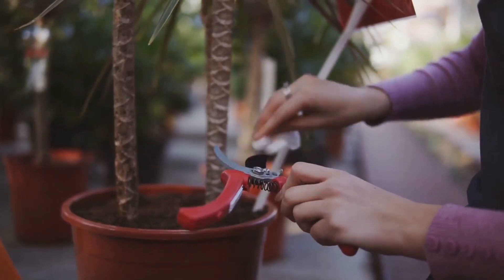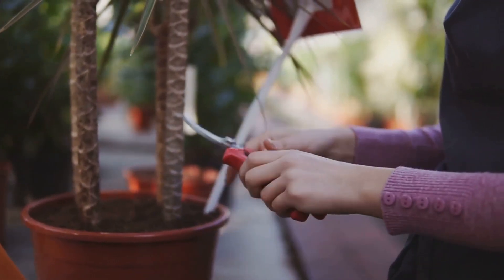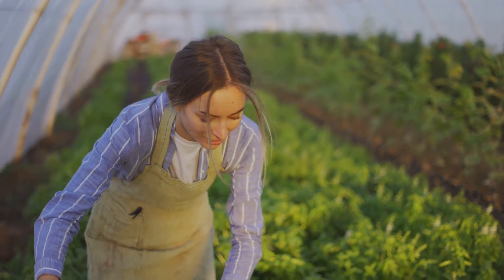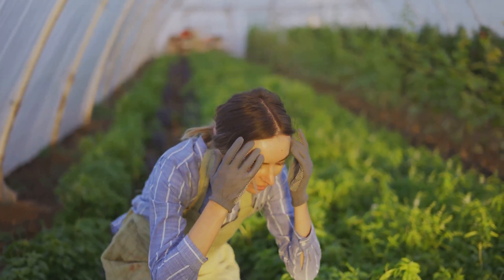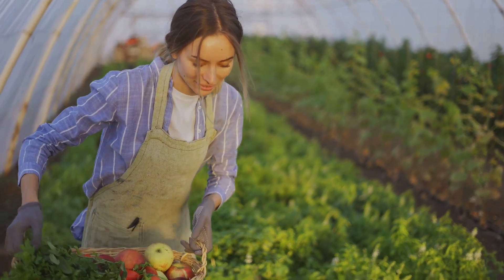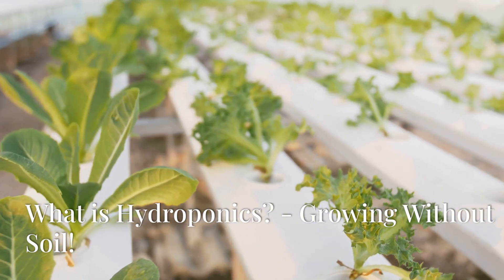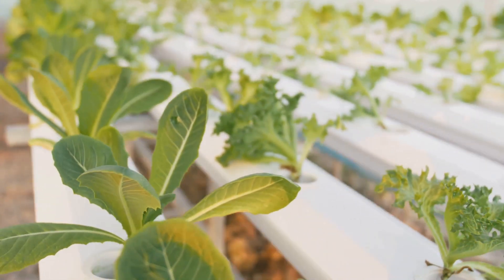You'll learn tips and tricks for maintaining a healthy hydroponic garden and ensuring your plants get the nutrients they need to flourish. Get ready to become a hydroponics hero — with a little bit of knowledge and some enthusiasm, you'll be well on your way to growing your own fresh, delicious, and sustainable produce. Let's get started on this exciting journey into the future of gardening.